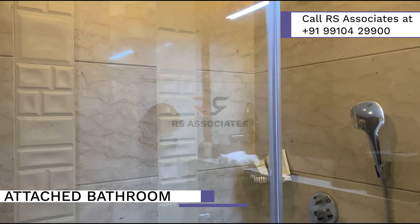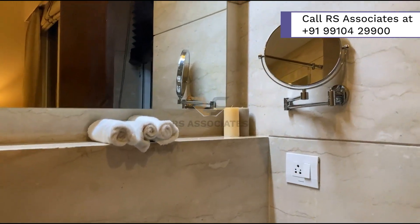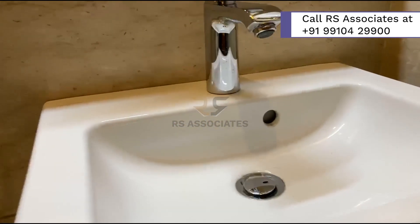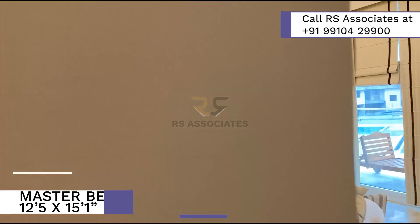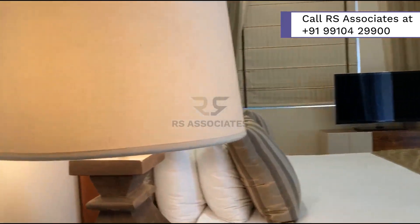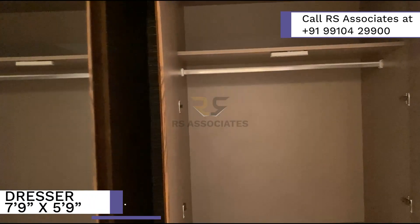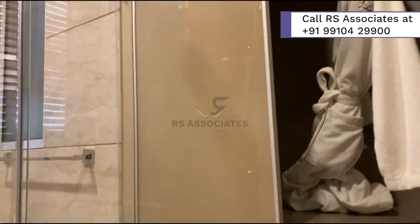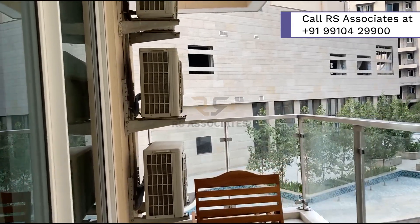The third bedroom also comes with an attached bathroom with the same elongated features. Finally, we arrive at the cherry of the cake — the master bedroom. The master bedroom's luxurious ambience and space is seemingly visible at first look. A dresser has been provided, attached with the bathroom, to offer utmost privacy and efficiently utilize the space. There also comes an attached 6 feet by 16 feet balcony with the master bedroom, giving it an extra note of luxury.